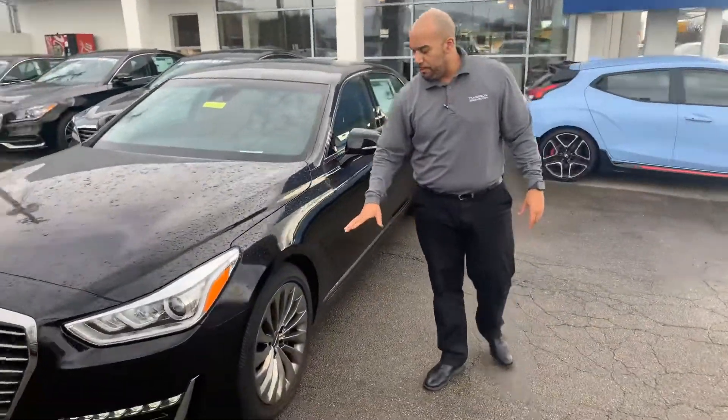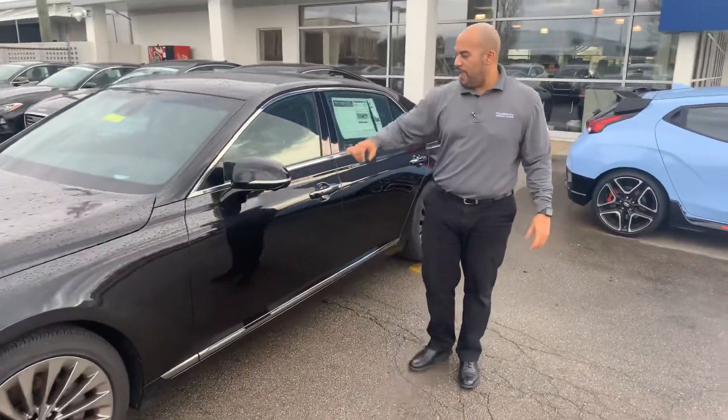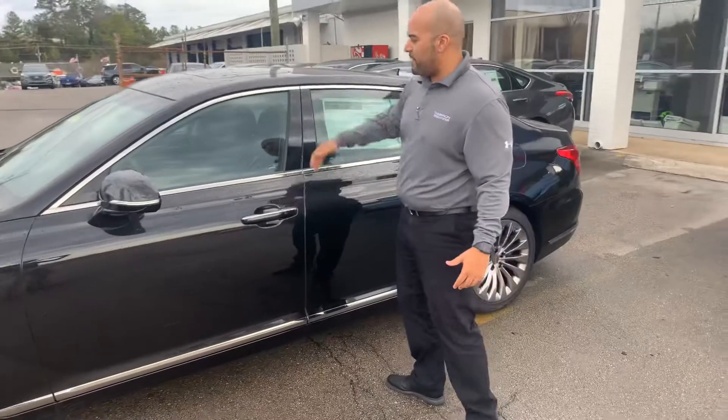Beautiful, very sporty 20-inch premium alloy wheels with nitrogen-filled tires, turn signal, blind spot detection, proximity key, keyless entry, and this one has a sunroof at the top.